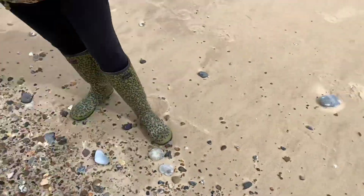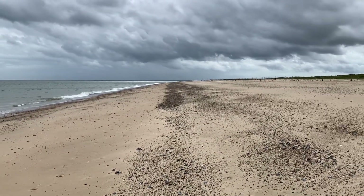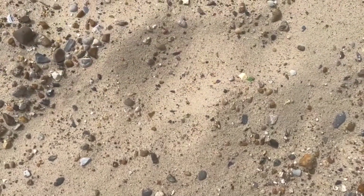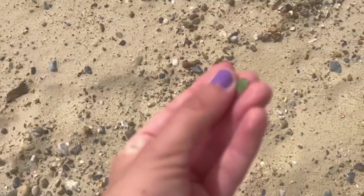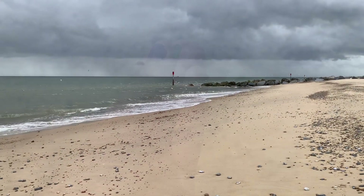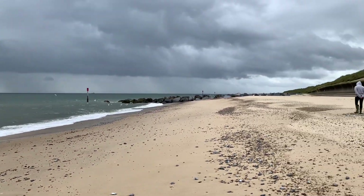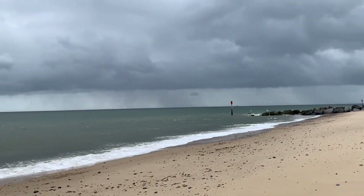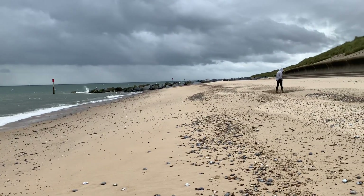On our way back it's looking super moody — it's getting really windy and we're getting really hungry. It's nearly lunchtime and cup of tea time. You can probably see the rain off in the distance there. Hopefully we skirt around it — it looks like that's going that way, so fingers crossed we miss it.